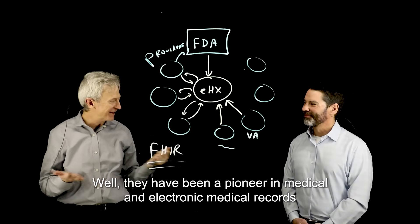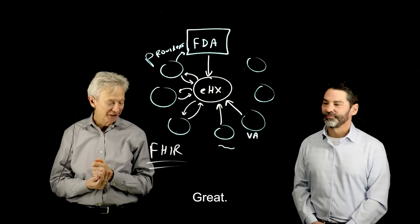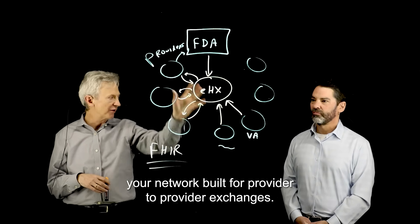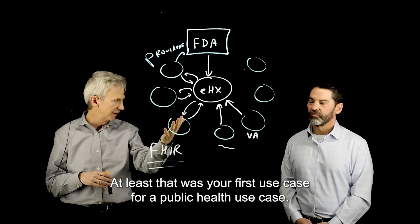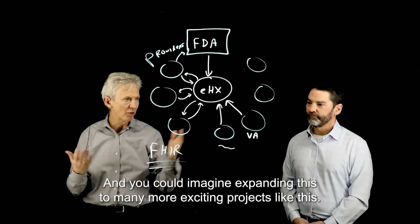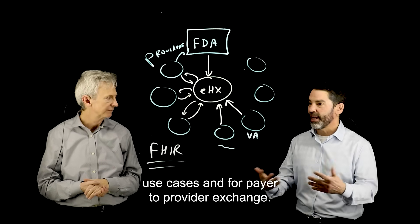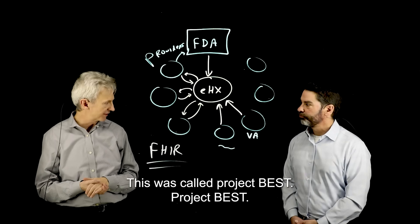The VA has been a pioneer in electronic medical records. This is a really exciting project that leverages the eHealth Exchange network, originally built for provider-to-provider exchange, now used for a public health use case. You can imagine expanding this to many more exciting projects. It's a repeatable pattern we could use for other public health use cases and for payer-to-provider exchange — the list goes on and on. This was called Project Best.